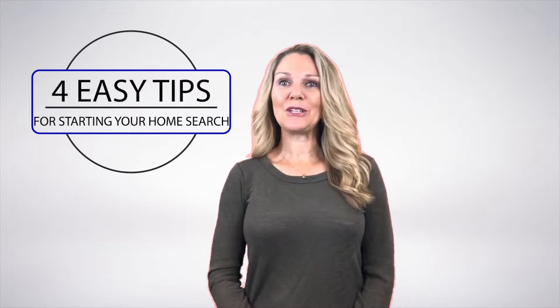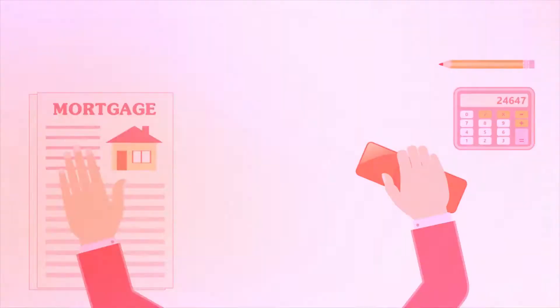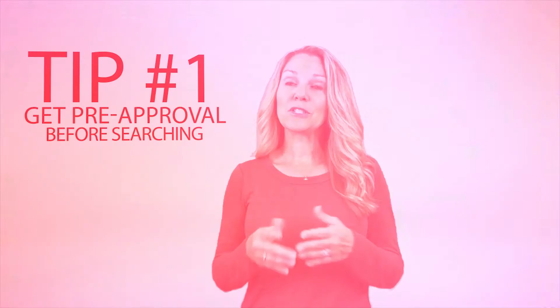Four easy tips for starting your home search. Hi, I'm Felicity Hunter with Homes by Felicity. Tip number one: get pre-approved before you start your search. This will help narrow your search based on your budget.